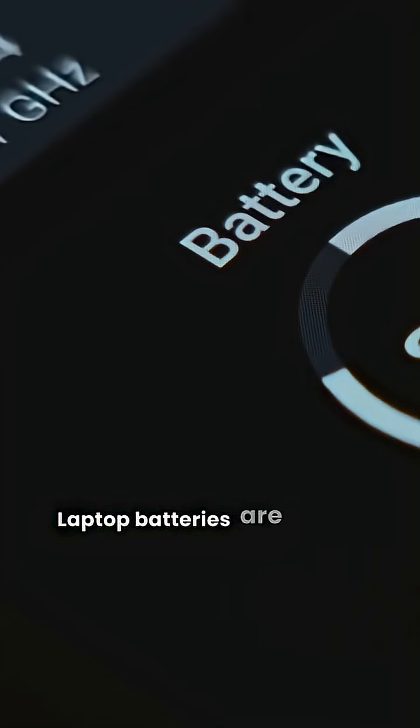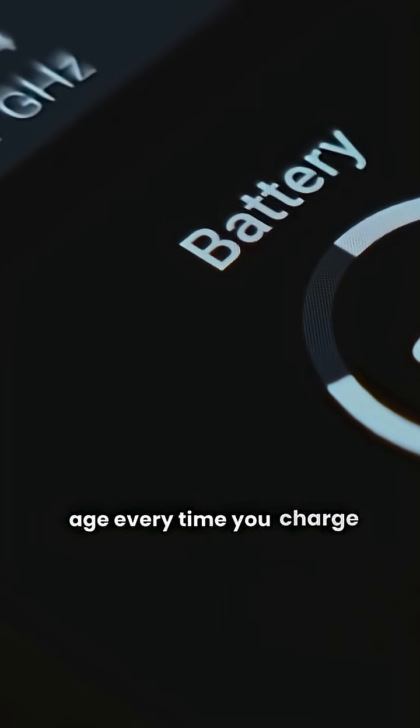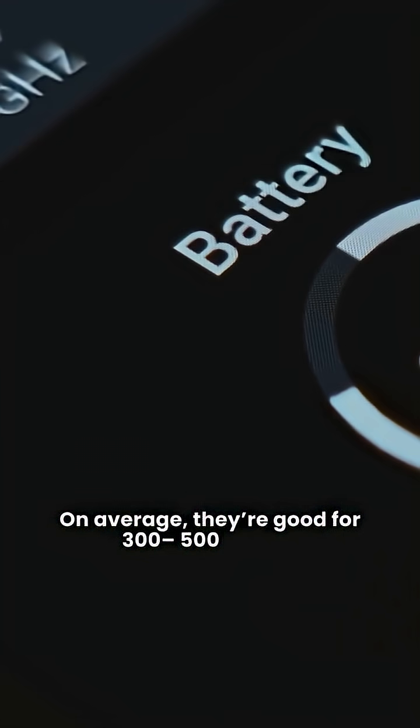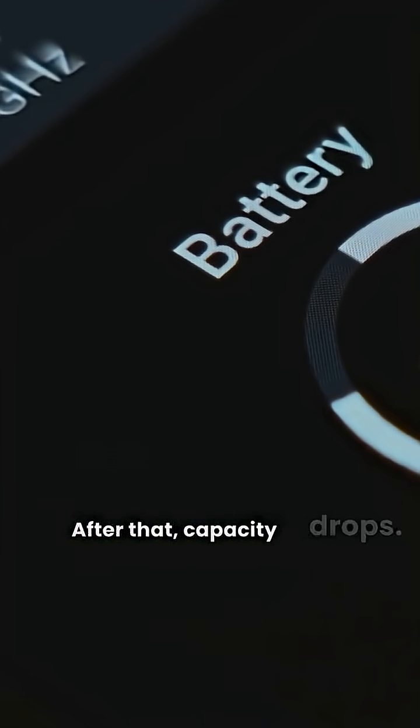Laptop batteries are lithium-ion, and they age every time you charge them. On average, they're good for 300 to 500 cycles. After that, capacity drops.